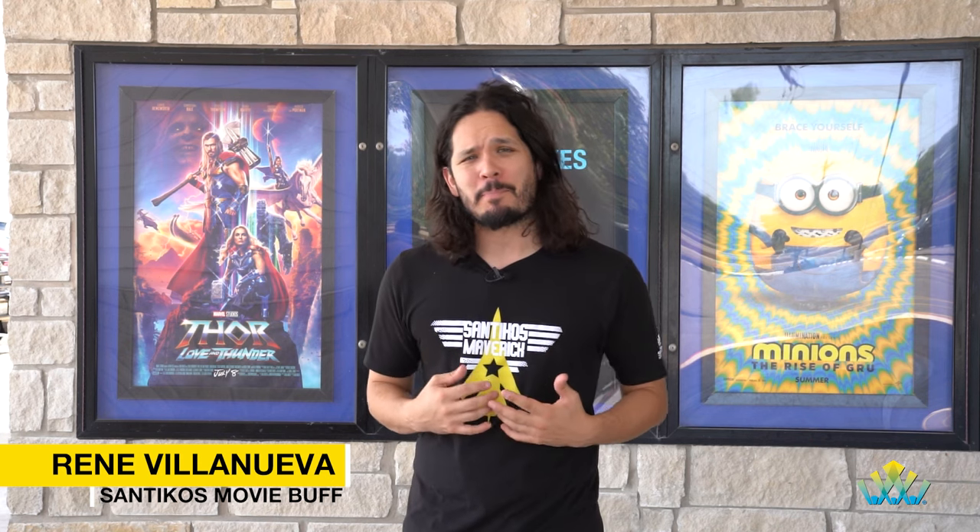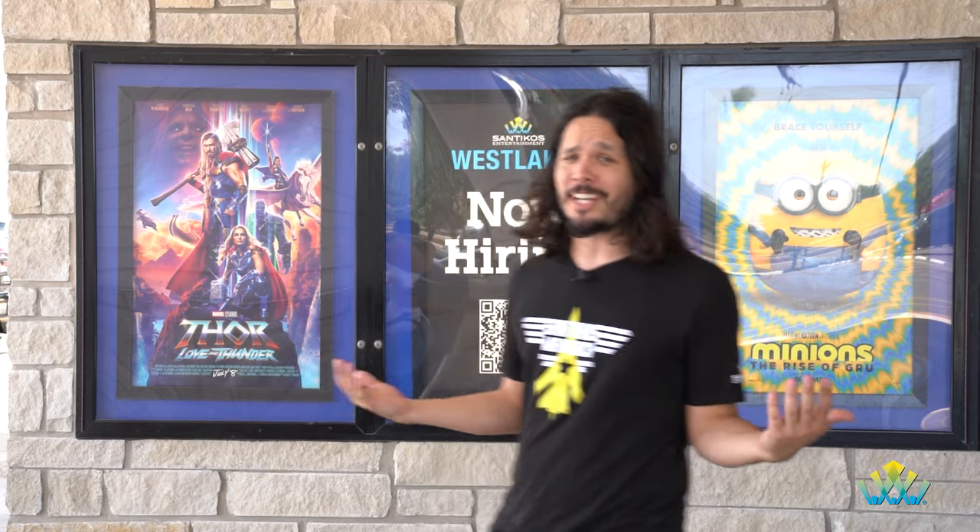Hey everybody, Rene here at Santico's Westlakes, our 10th and newest location. If you're from the area, you might remember that back in the day, all the way in the 80s, this was originally a Santico's, then it became a draft house for a little bit, but now it is back in the family with a completely new look and a full renovation, and we got to check it out.